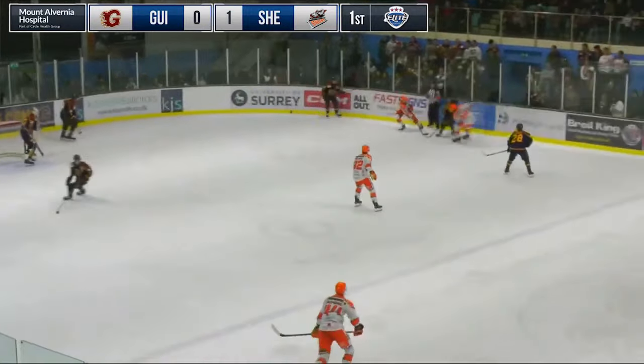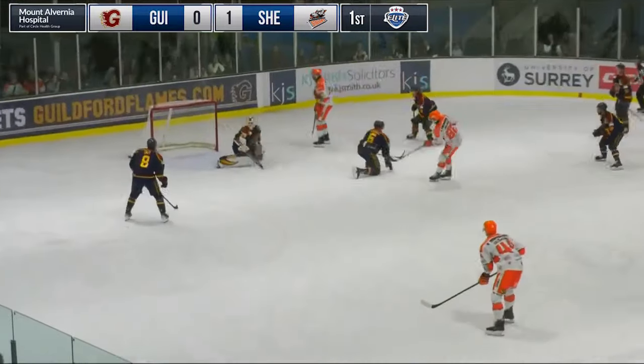Well, that is the kind of finish you get from the EIHL forward of the year last season — miles away from both defenders.